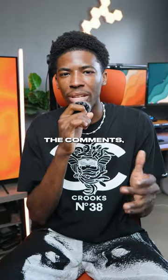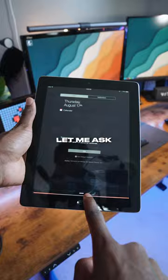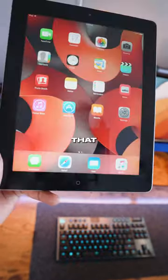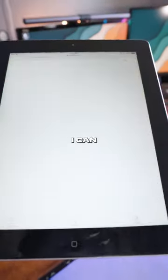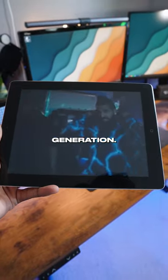And before everyone starts spamming in the comments why would I have a 10-year-old iPad, let me ask you this. What can your current iPad do that mine can't? And sure, you could say it has a new A14 chip and a better Retina display, but I don't care. As long as I can listen to the greatest artists of our generation, I'm good.